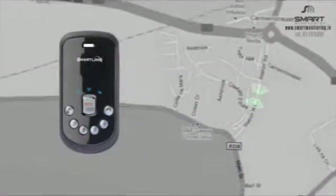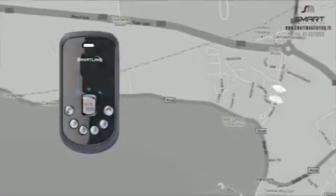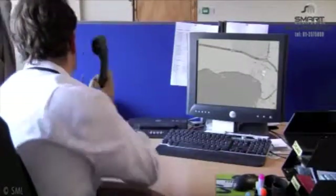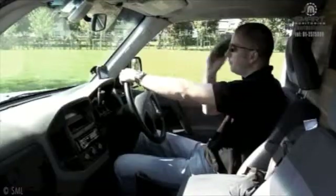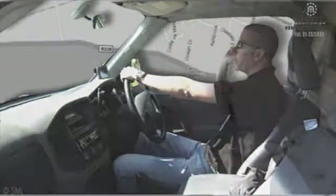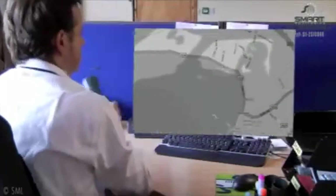SmartLink is our personal tracker which provides a multitude of tracking services. The tracker uses satellite tracking to find the wearer's exact position anywhere in the world. A simple click on your desktop will tell you where the wearer is located. SmartLink is also a mobile phone, so contacting the wearer could not be easier.